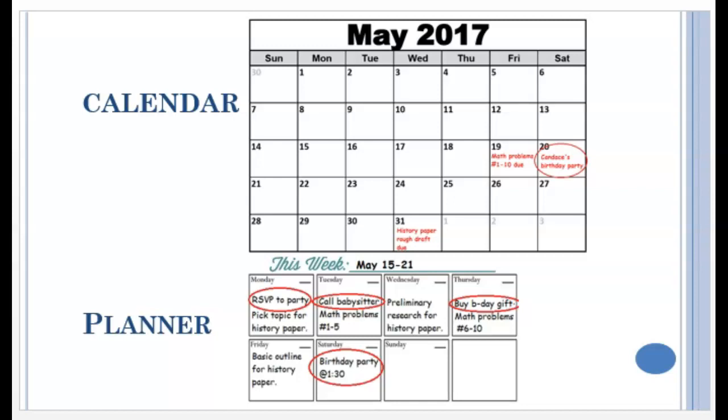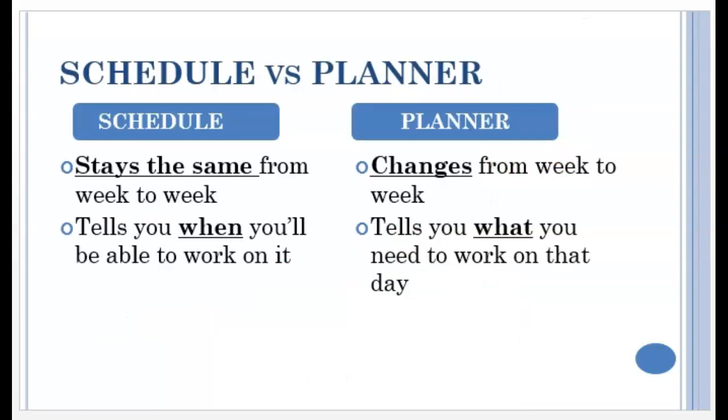They are picking what days and times to get their work done, based on their availability according to their schedule. Remember, your schedule stays the same from week to week. Creating a written schedule shows you when you have available time to work on things. The planner changes from week to week because it tells you what you need to work on during your available times — it's your daily to-do list.